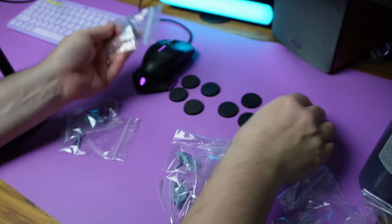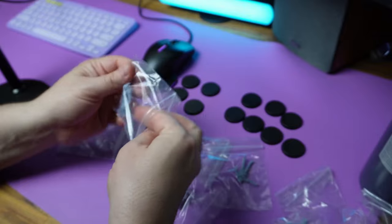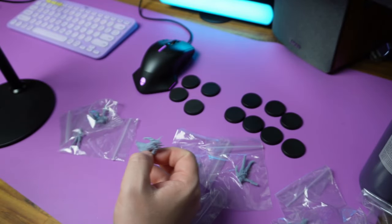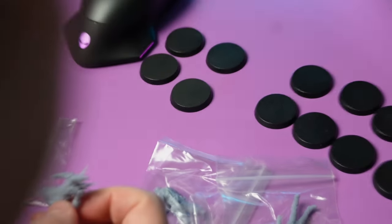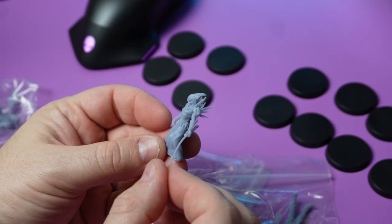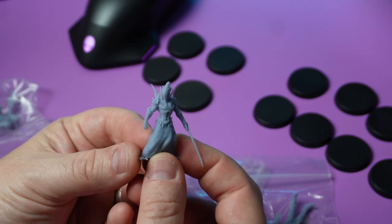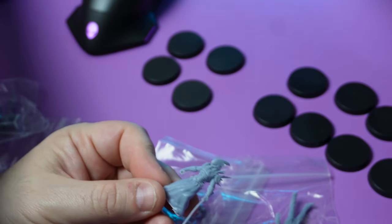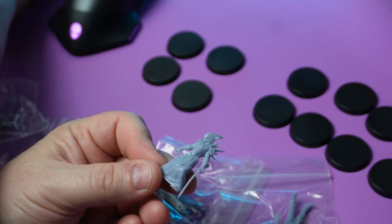It looks like I got two mystery boxes of three and then my dark judges for four, so that's one extra base as a bonus. First baggy - maybe we'll zoom in. There's a slight bend on the blade but nothing that can't be fixed. It's a xenomorph warrior.